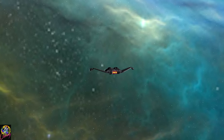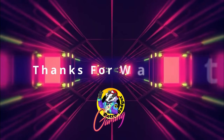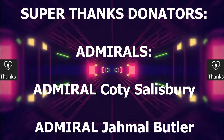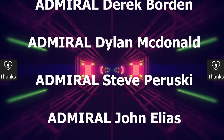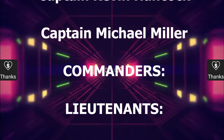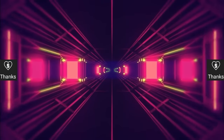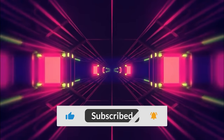Thanks for watching, guys. Bye for now. We'll see you next time.